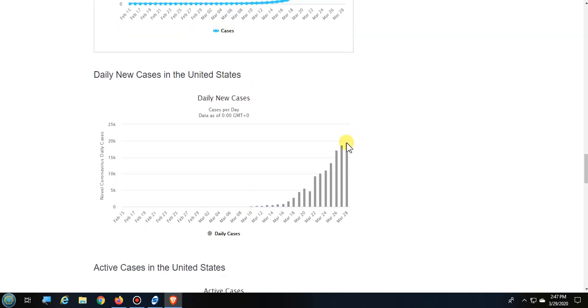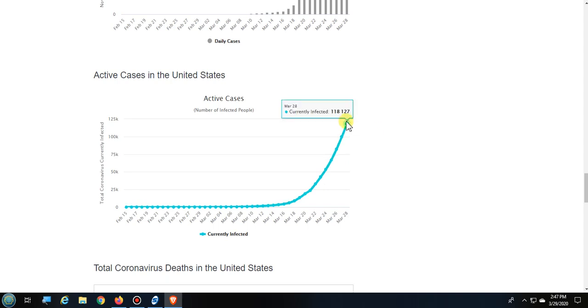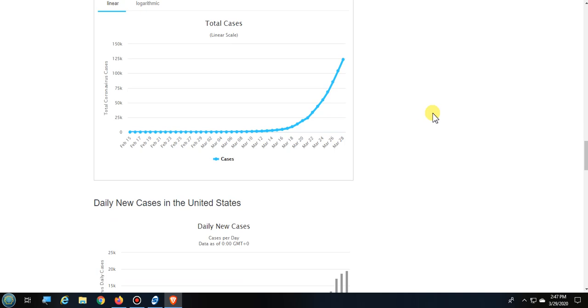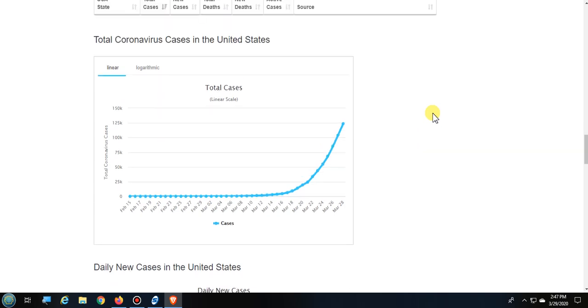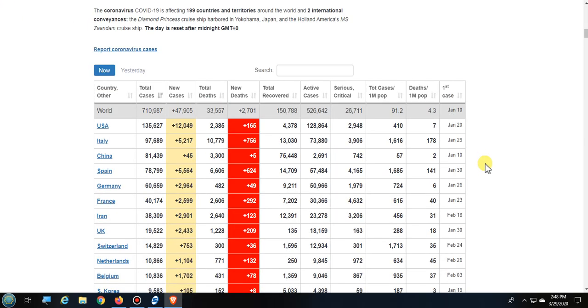The daily new cases kind of look like we might be starting to peak — I hope so. The active cases are still rising, but hopefully we'll see a drop in daily cases sometime next week. The president and his coronavirus task force stated they were on a two-week timeline to hopefully see a peak, and that two weeks ends either Monday or Tuesday.